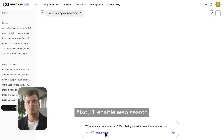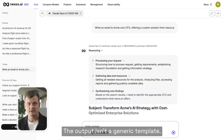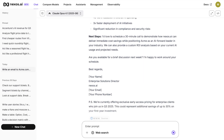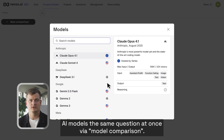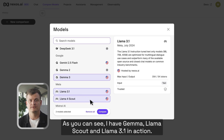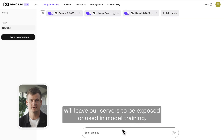I'll enable web search and add their website so the LLM can pull the real contacts. The output isn't a generic template — it sounds like a human who did their homework. You can also ask multiple AI models the same question at once via model comparison. I have Gemma, Llama Scout, and Llama 3.1 in action. All of them are hosted by Nexus AI, so no information will leave our servers to be exposed or used in model training.